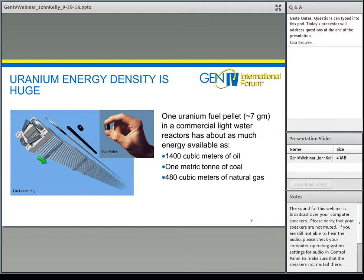The uranium is encapsulated in a fuel pellet — relatively small, just a few centimeters, weighing about 7 grams. Those fuel pellets are stacked in fuel rods, and the rods are arranged in assemblies, such as a 15-by-15 square array. The important thing is the energy content: that 7-gram pellet is equivalent to 1,400 cubic meters of oil, a metric ton of coal, or 480 cubic meters of natural gas. A lot of energy in a very compact mass, which is why nuclear power plants can be very high power density and relatively small.